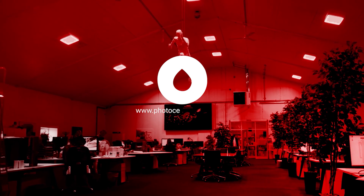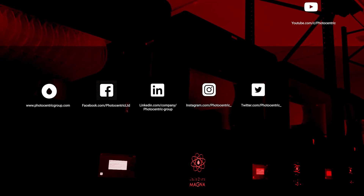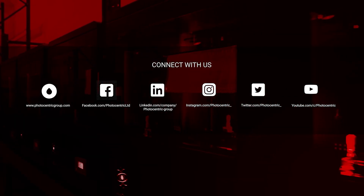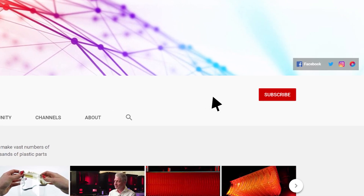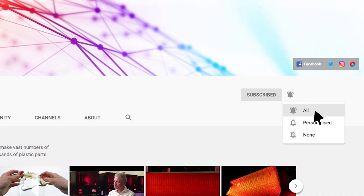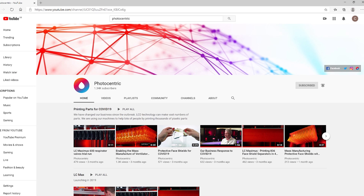Find out how Photocentric's 3D printing innovations can help your business by visiting our website at photocentricgroup.com. Stay up to date with our latest developments by following and interacting with us on our social media channels. Don't forget to check out our latest videos on our dedicated YouTube channel — hit subscribe and turn on notifications so you're updated every time we upload something new.